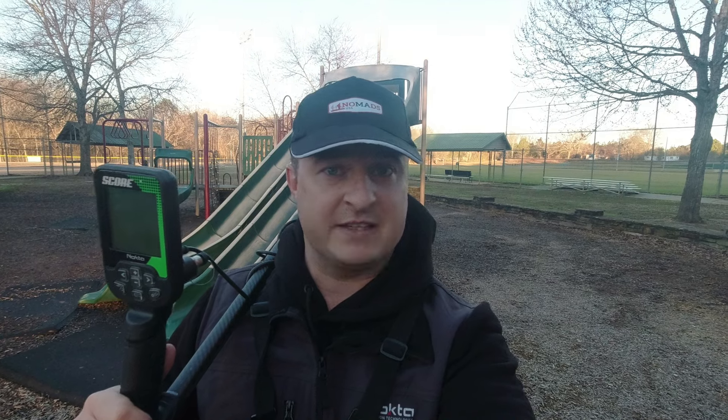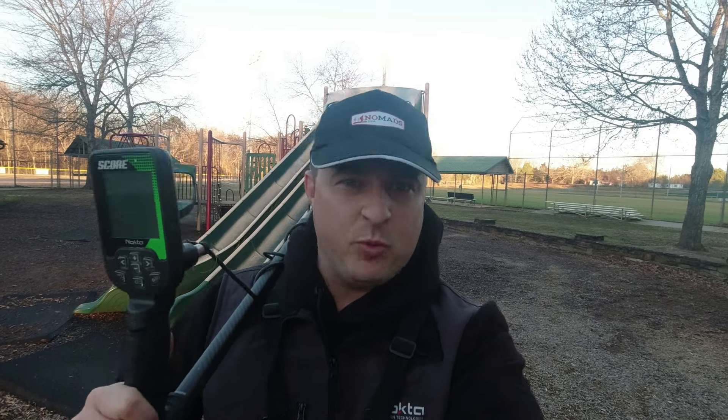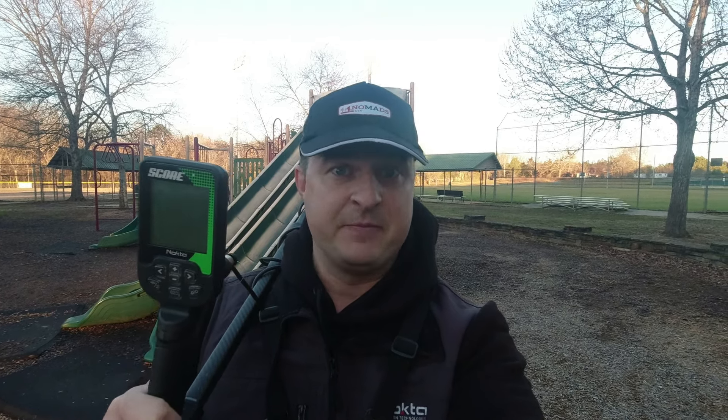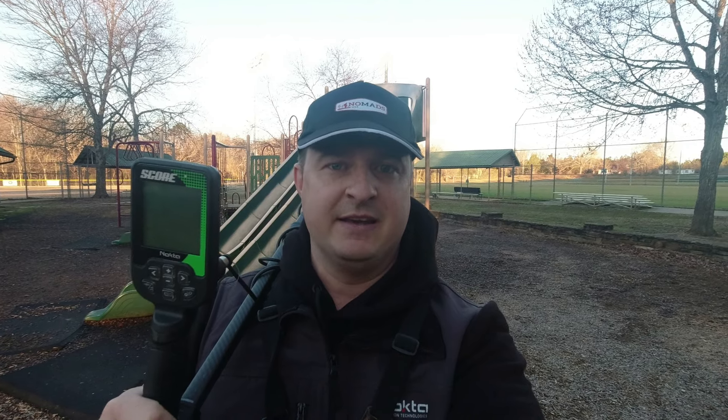Here's the challenge for today: we have to metal detect tot lots, we have to find coins, and with those coins, that's what we're gonna eat today. I haven't eaten anything this morning - I drank a little bit of coffee. I have no food, and so this metal detector, the Score, is gonna feed me today. Here we go - we're gonna get out here and dig around these tot lots. I think I have six or seven tot lots on my list today. We got to do this all before dark.